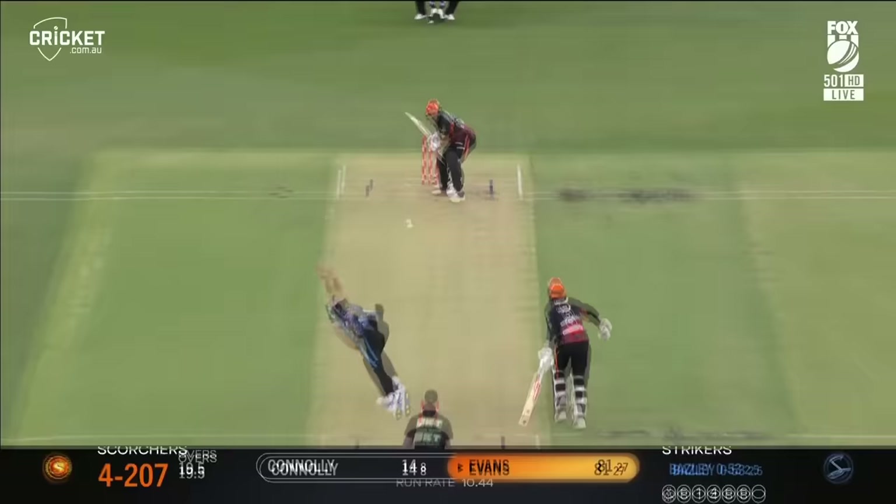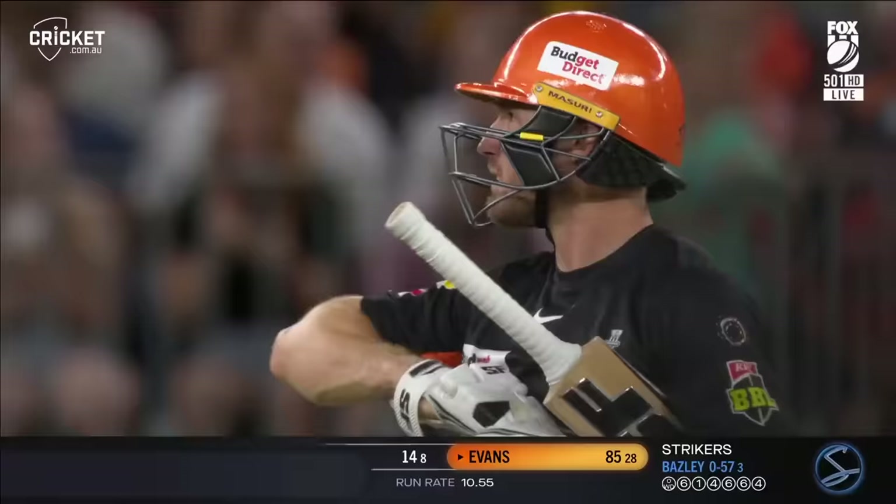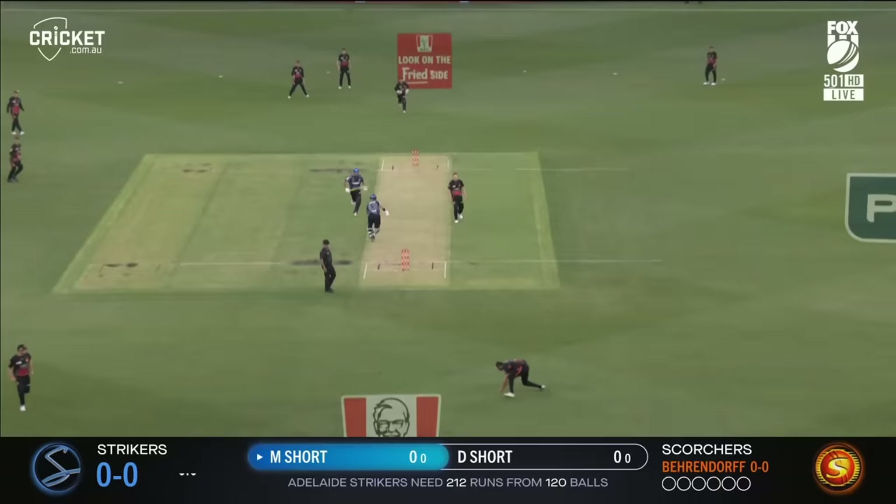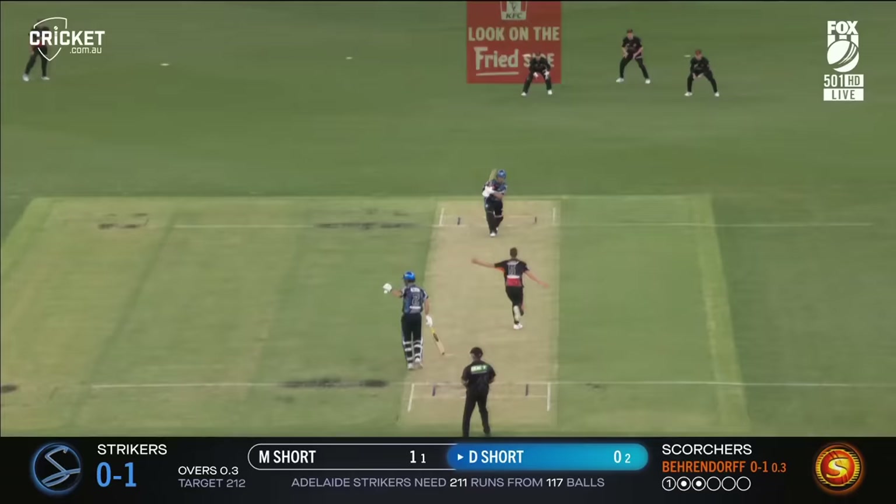Breathtaking innings — and what a way to cap it off, finds the boundary again. Gets going immediately — one in five chance according to Winvis.